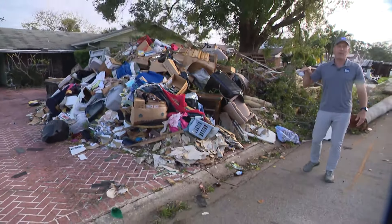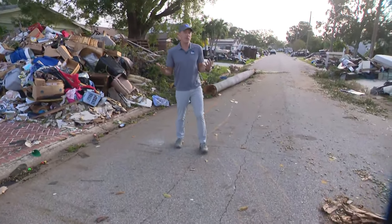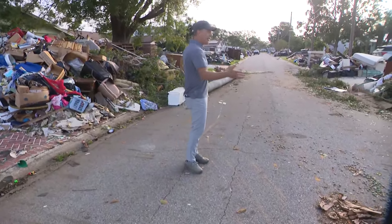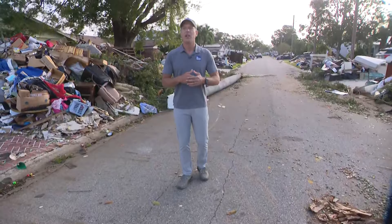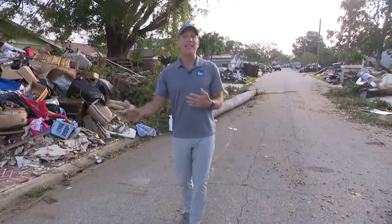We had several feet of water that came in here, and then along came Milton that then brought freshwater flooding, so these same neighborhoods ended up taking on more feet of water. Luckily, all that water has now receded, and so after a day of search and rescue and 1,000 water rescues yesterday, the water is down, and now more of an assessment and recovery mode today.